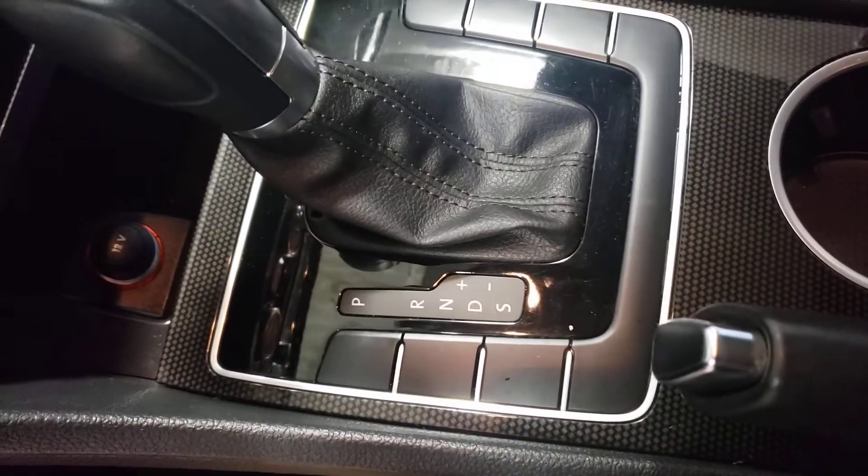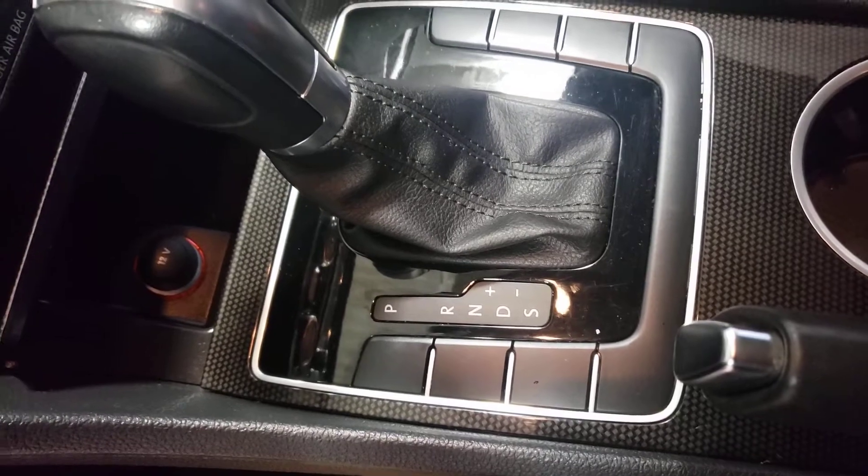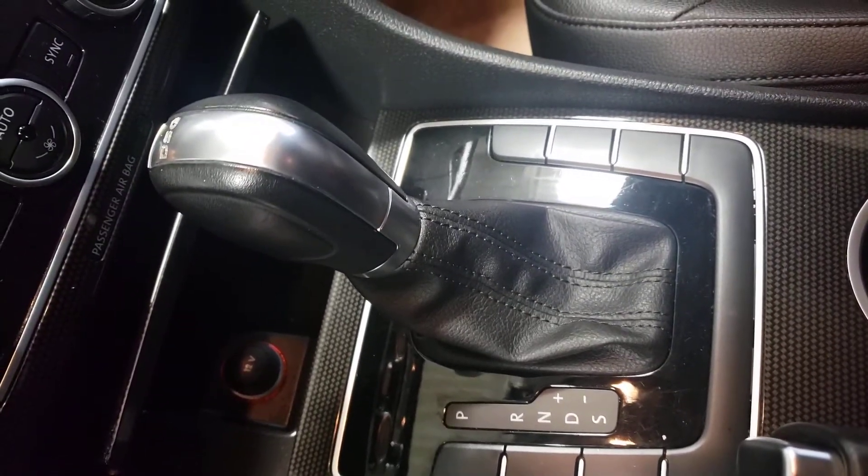Shot of the drive. While it's in drive, your plus or minus — you can change it and operate it as a manual as well.